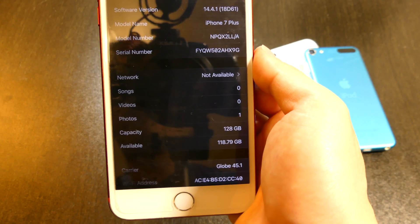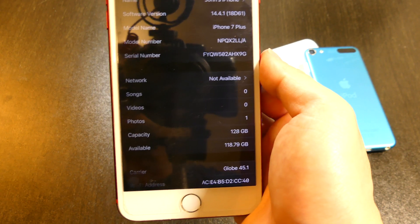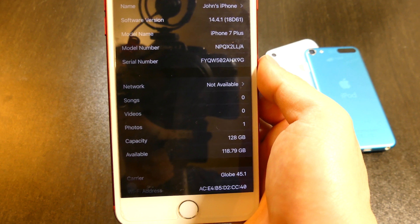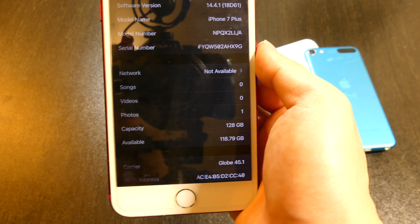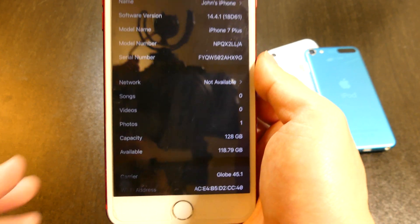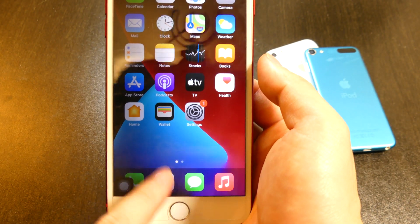This is a very important update because they are releasing it so quickly and so close to iOS 14.5. I think Apple really couldn't wait for this to come out because it is patching something very big. As typical for Apple, they never really disclose what it is they are patching, so let's quickly jump into their release notes.